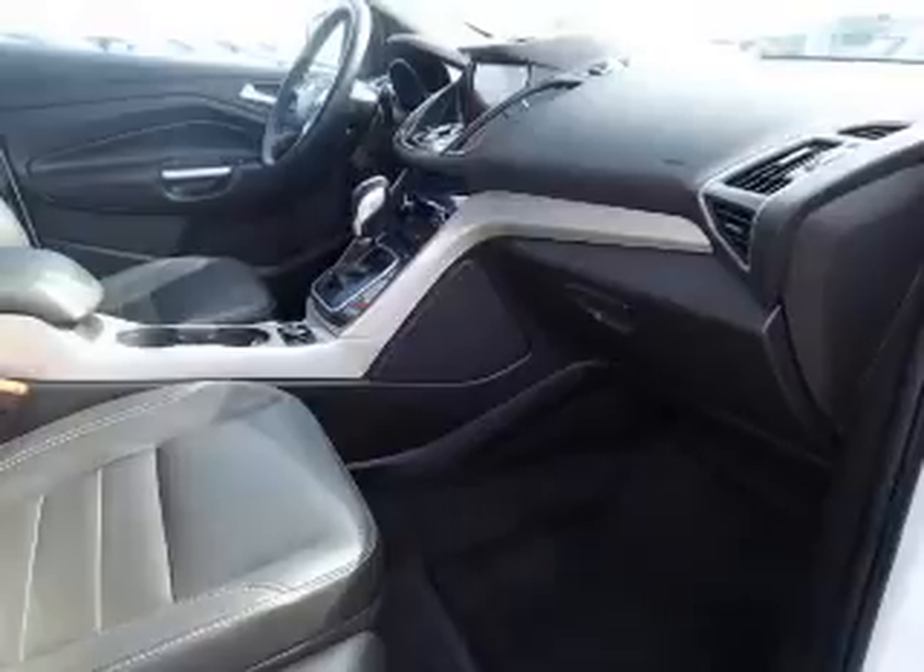Inside you'll find leather seats, side impact door beams, an anti-theft system, and power door locks.